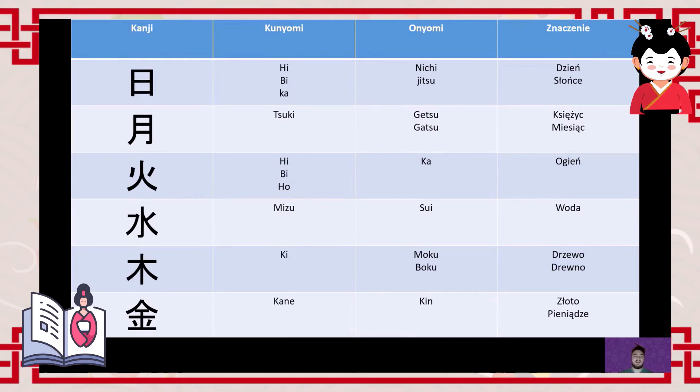The next character is for tree or wood — 'ki' (木). If you use the reading 'ki', you're referring directly to a tree or something made of wood. Thursday is 'mokuyōbi' (木曜日).